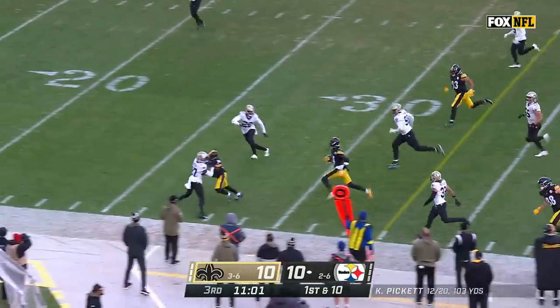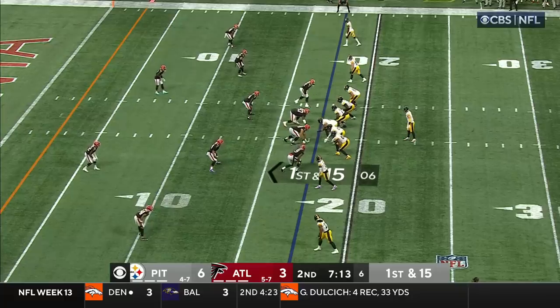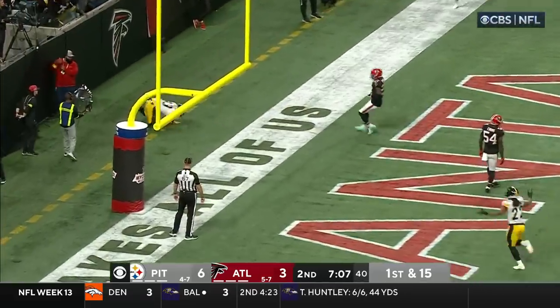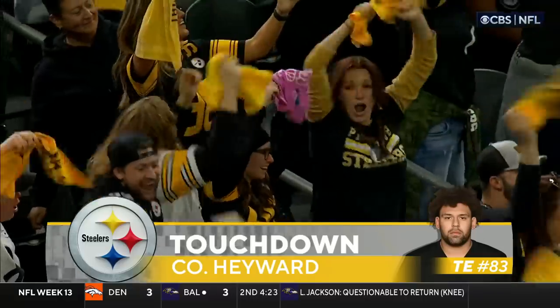Right back to Pickens, this time around the end for another big run. Najee Harris at the bottom of the screen, Pickett looking the other way — throwing to the end zone, right open — caught. Touchdown — Connor Hayward. Boy, is that sweet. His first NFL touchdown — the son of the late Craig Ironhead Hayward.